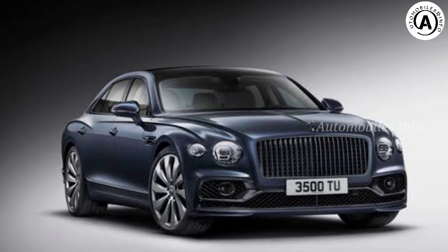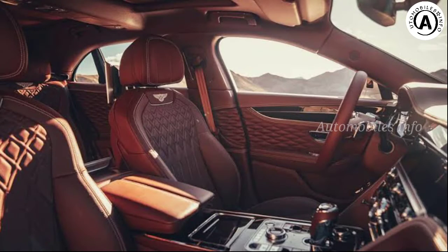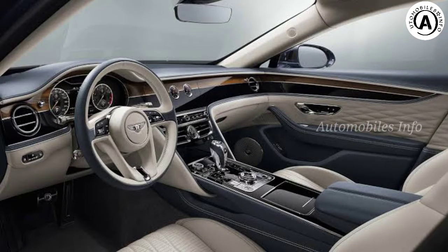But the best bit? Tick the box marked lambswool rugs on the order form — or get someone to do it for you — and you will get floor mats that Bentley says are soft, cushioned, and naturally luxurious to the touch, made from the softest natural lambswool.